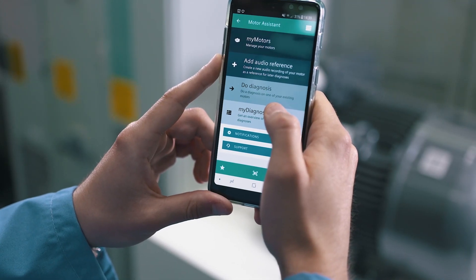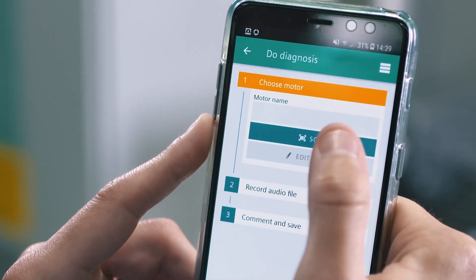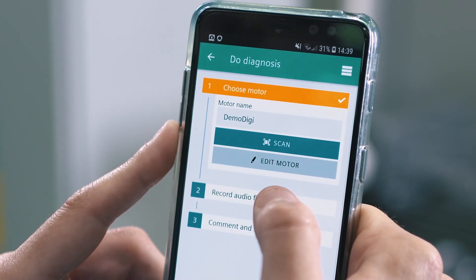In my motor assistance app, I'm going to click on 'Do Diagnosis'. Then I choose my motor — in this case our DEMO motor. And then I'm going to record the audio file.